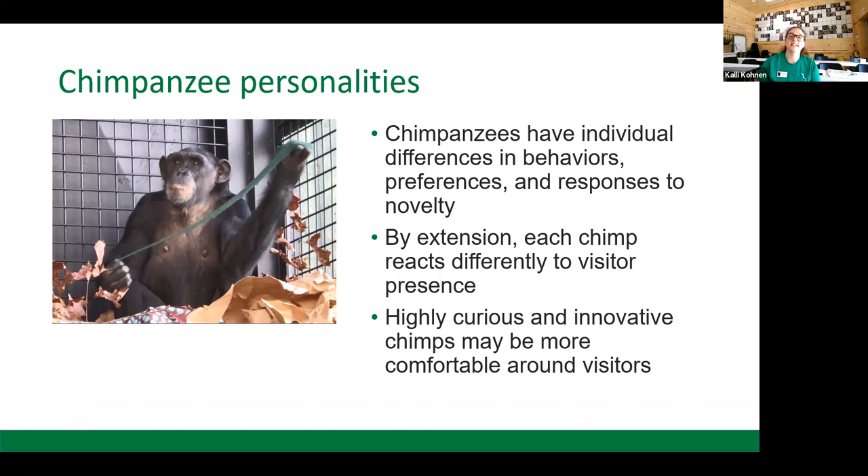Highly curious and innovative chimps are more likely to be comfortable around visitors. And speaking of curious and innovative, here we have Emma, who is one of the smartest, most curious, and most innovative chimps at our sanctuary.